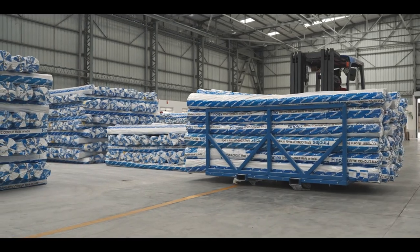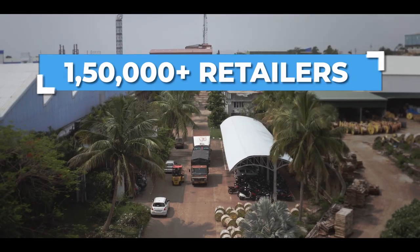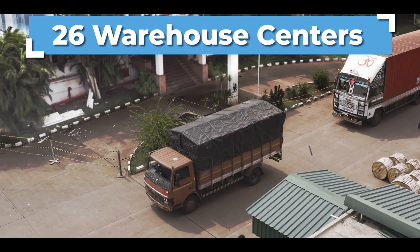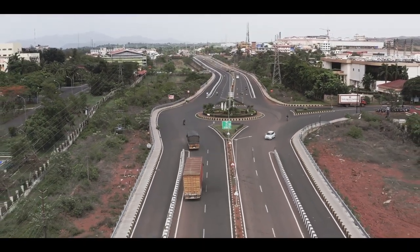We ship to every corner of India through a robust network of more than 1,50,000 plus retailers, with warehouses at 26 centers. We are with you at every step of the way.